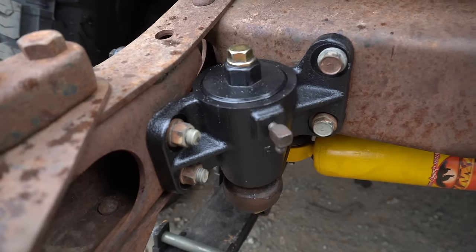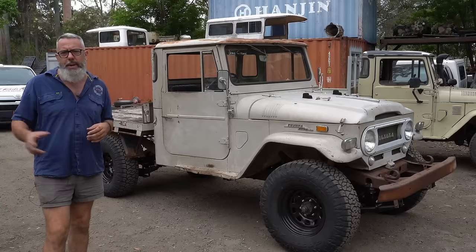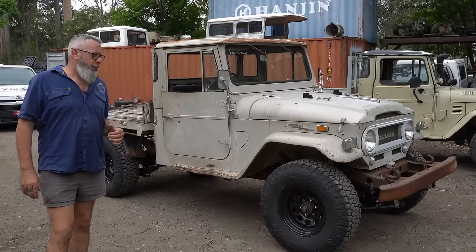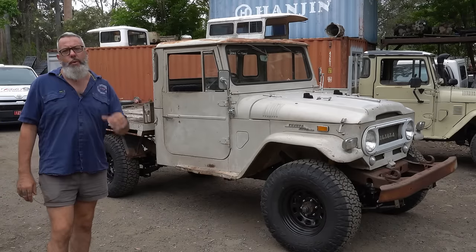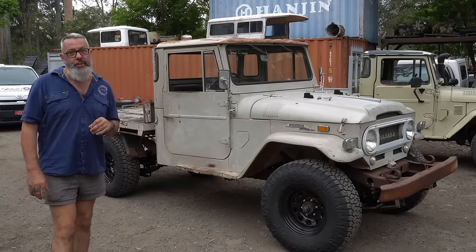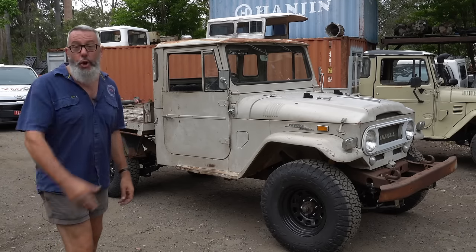We have Japanese steering idler boxes on the shelf, so we put one in, did the wheel alignment — and now it just purrs along at 85–90 k's an hour. It might slow everyone else down in a 110 zone, but it is so much fun. It's been pleasurable for all of us. Jamie, the owner, hasn't actually driven it yet — we're going to get it back to him. He might even drive it all the way to Gundawindi. Take it steady, Jamie. Enjoy this rig. It's going to be hard to say goodbye to this 1968.